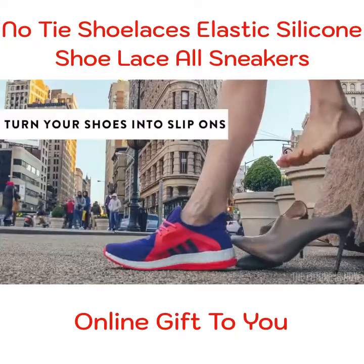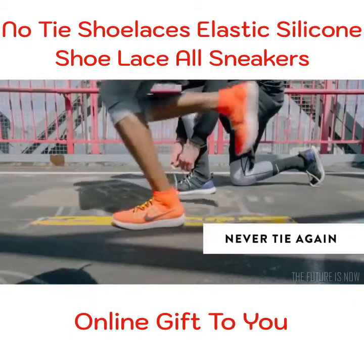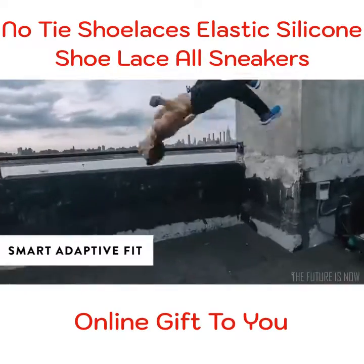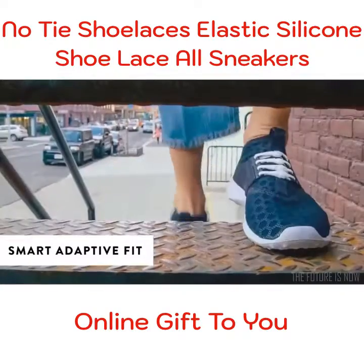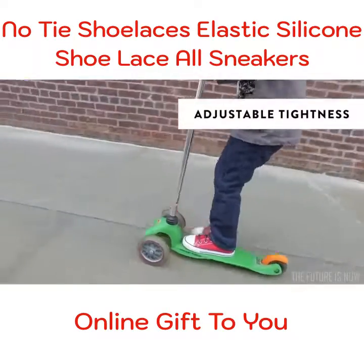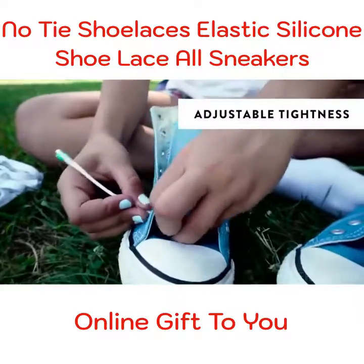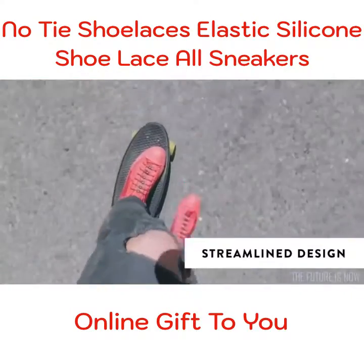Once installed, you can slip on or take off your shoes. You will never tie those laces again. They adapt to your muscles' movements, making sneakers more comfortable. They're easy to use and you can adjust the tightness. No messy knots.